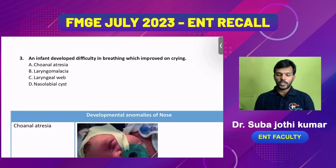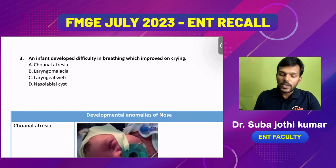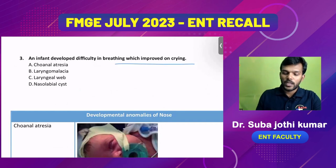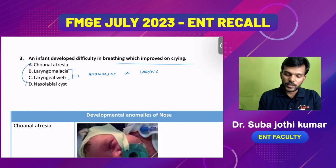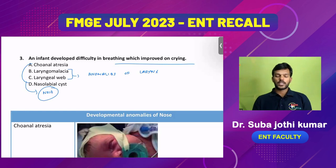Now entering the rhinology part. An important embryology question: an infant has difficulty in breathing which improved on crying. What is the diagnosis? Options are choanal atresia, laryngomalacia, laryngeal web, and nasal abil system. Choanal atresia and nasal atresia are developmental anomalies of the nose, while laryngomalacia and laryngeal web are anomalies of the larynx. The answer is choanal atresia.